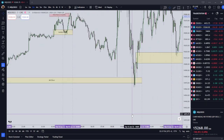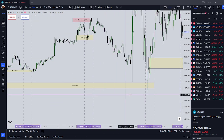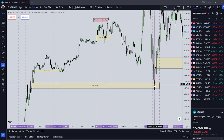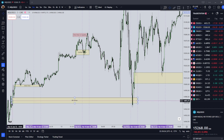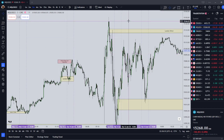Going back to Tuesday's AM Silver Bullet, there was a sell-side inefficiency that formed on Monday, and during the setup time on Tuesday, price came back the next day and ended up trading into it before targeting liquidity higher. So you could have gotten in on Tuesday's AM Silver Bullet by using a Monday sell-side inefficiency.